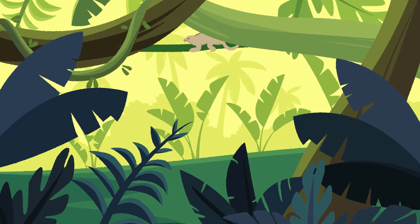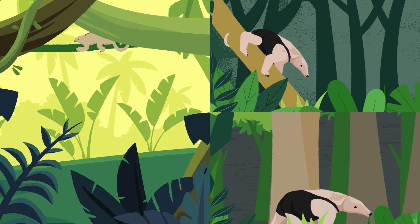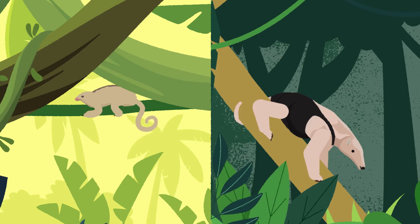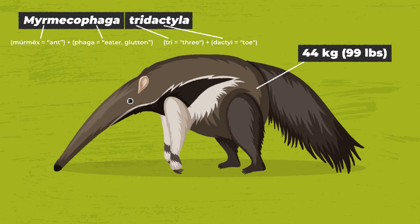Silky ant-eaters are arboreal, while tamanduas are as comfortable on the ground as they are in trees. These nine species of ant-eaters all have a prehensile tail, which they can use to grasp branches while exploring through trees. The giant ant-eater is fully terrestrial.